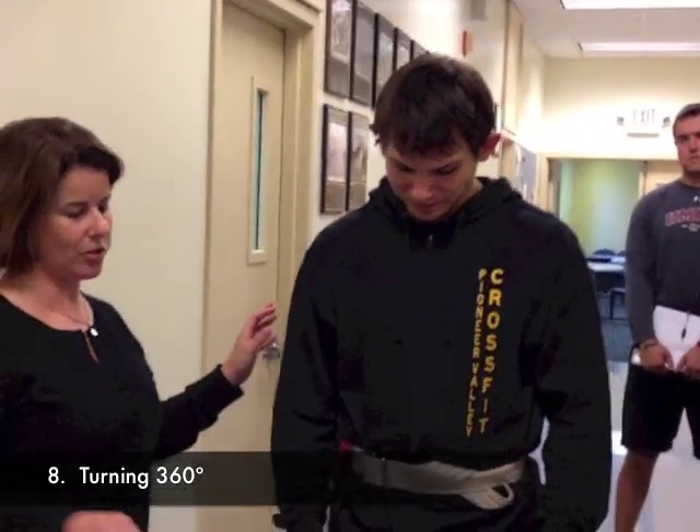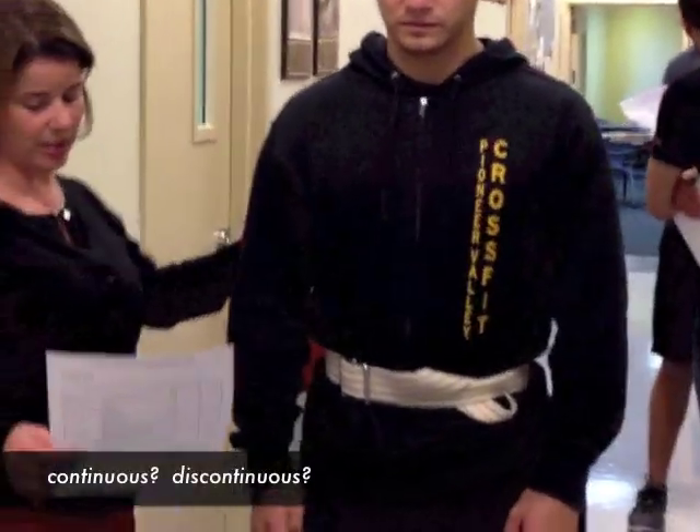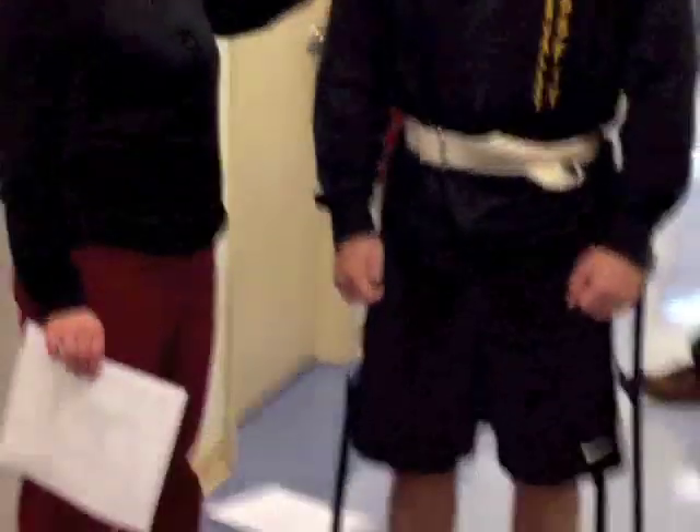The next part is having the patient turn around. As he's moving, we're watching to see if his steps are continuous and whether he is steady or unsteady during the turn.